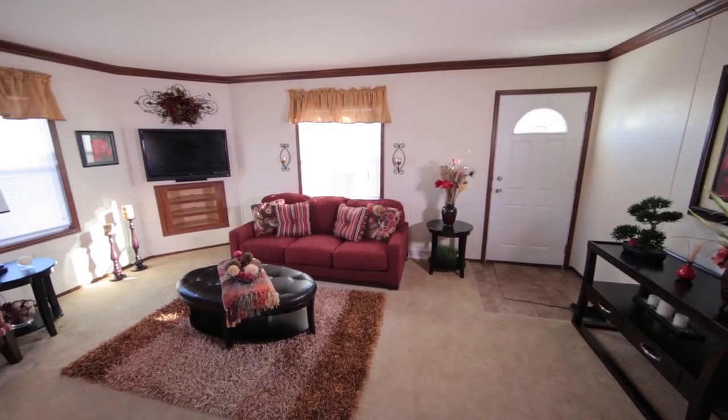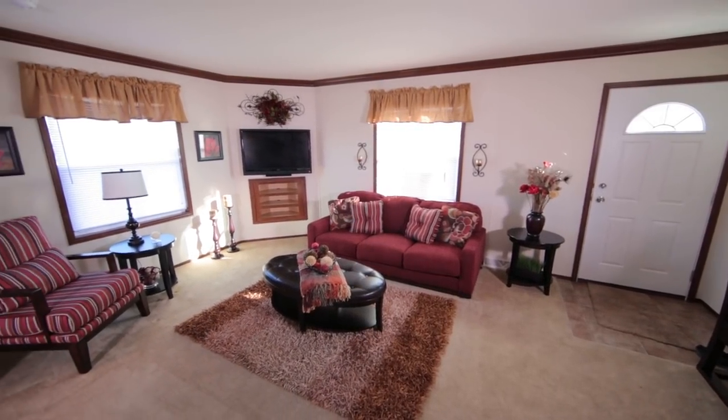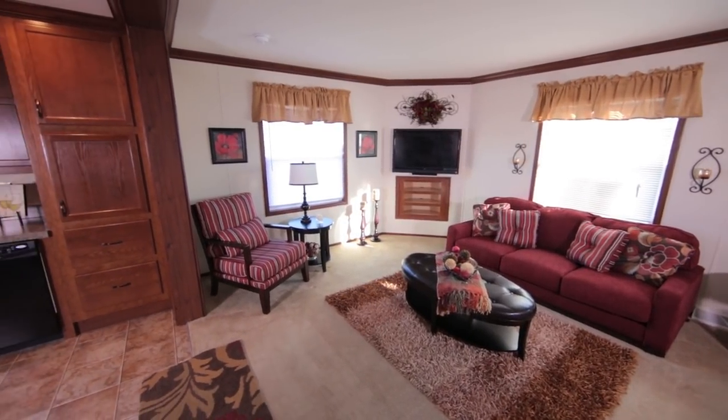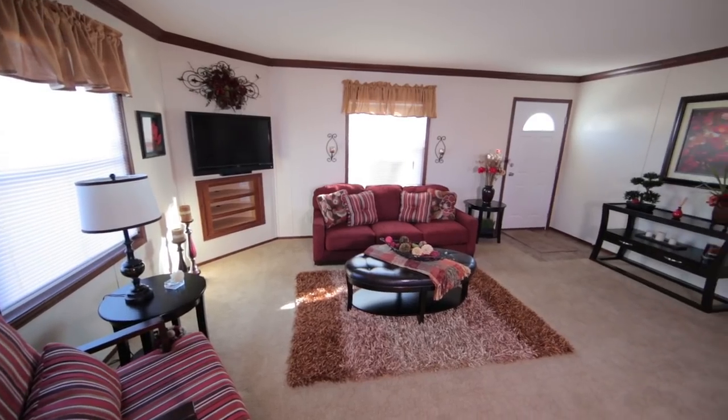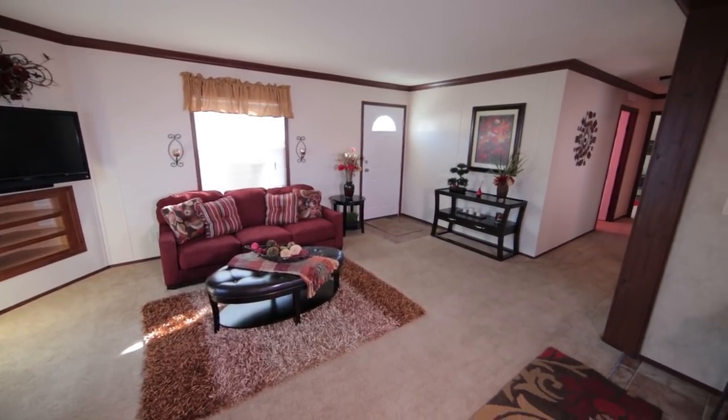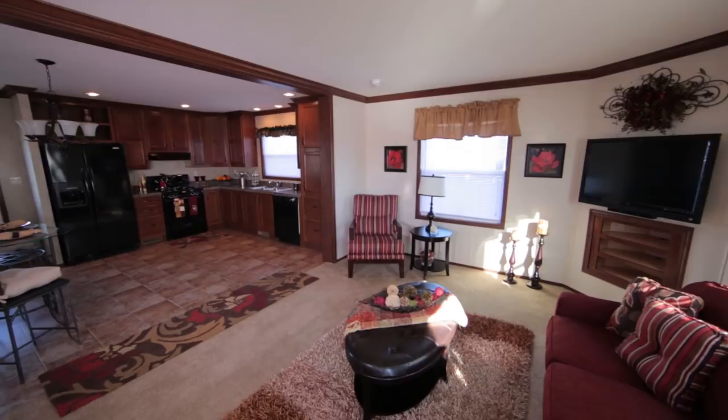The home being featured today is the Monet, which is built by Skyline Homes as part of their Lexington series. This living room features a family entertainment package, which includes a wall-mounted 42-inch flat-screen TV, DVD player, and cable-ready components built right in.